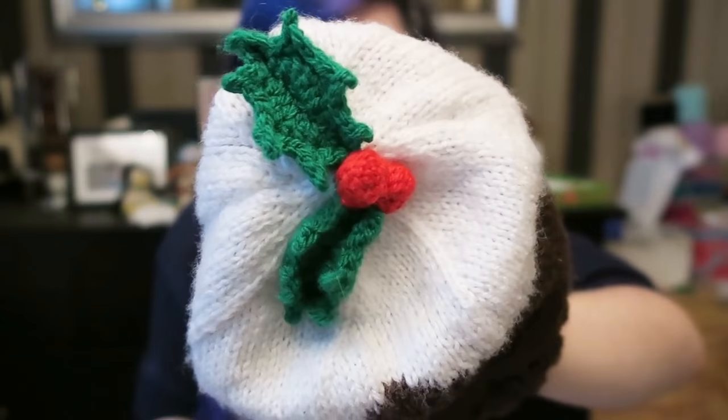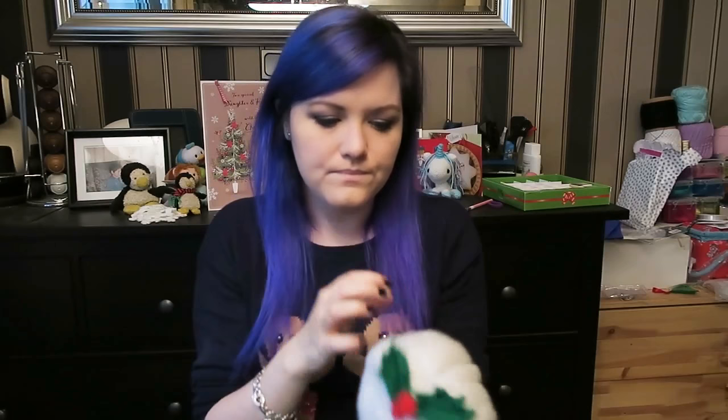Something else I'd like to share — not something I made, but something my mum made. For those who don't know, this is a knitted hat and it's a Christmas pudding. In Britain, after you eat Christmas dinner, you have a Christmas pudding — you put brandy on it and set it on fire. My mum knits, obviously, and made this Christmas pudding hat, which I love. It's got a nice bit of colour work around it. I actually made the leaves on it, because I'm a bit more confident with crochet than my mum is.